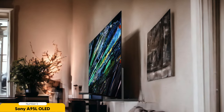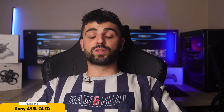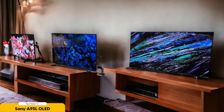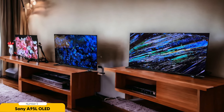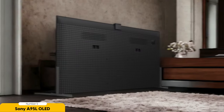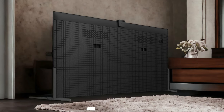The infinite contrast ratio of this TV means dark scenes are rich in detail, while bright scenes are so vivid and lifelike that you'll feel like you're right there in the moment. Whether it's movie nights with friends or binge-watching your favorite series, the Sony A95L OLED delivers a viewing experience on par with a professional cinema. It's time to make every movie night feel like a blockbuster event.